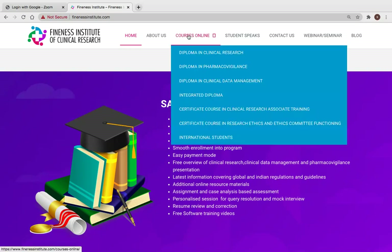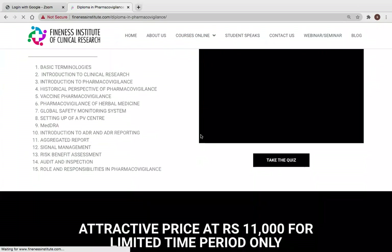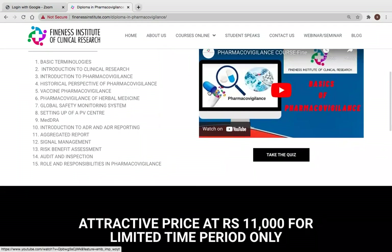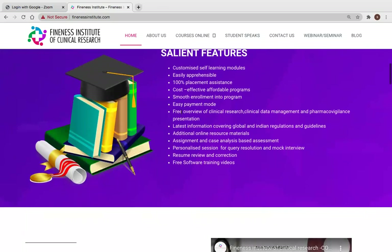If you go into any of the diploma courses, you will find the cost specifically highlighted in bold so it is transparent and unchanged. It is one of the most affordable programs in India right now online. For easy payment, you can pay in full or in three installments.